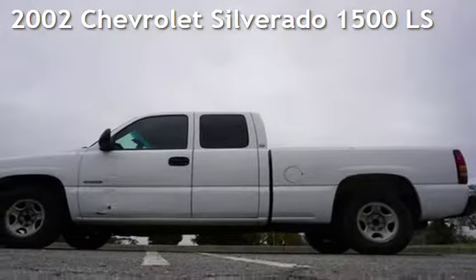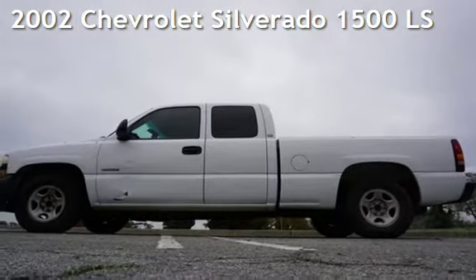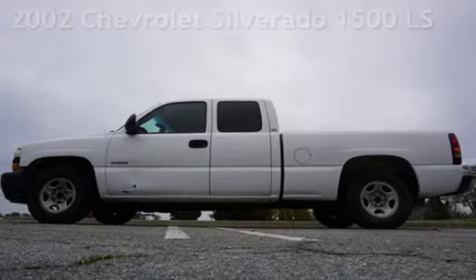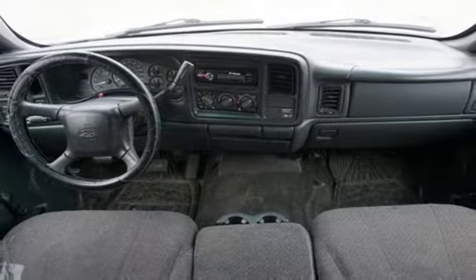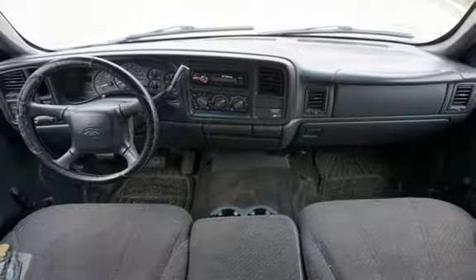Presenting a pre-owned 2002 Chevrolet Silverado 1500 LS. This four-door truck has a six-cylinder, 4.3-liter V6 engine, with rear-wheel drive and an automatic transmission.